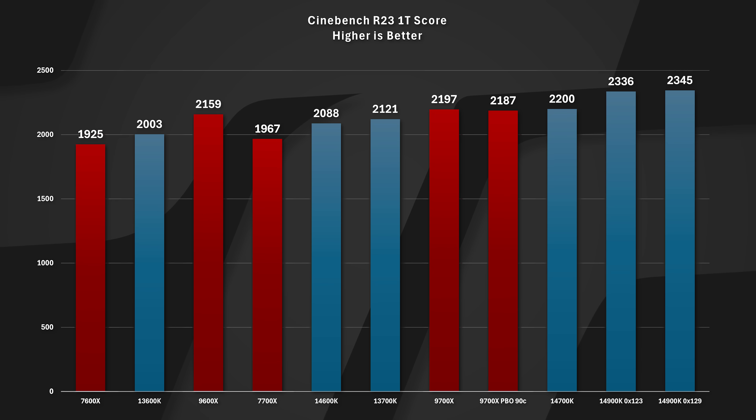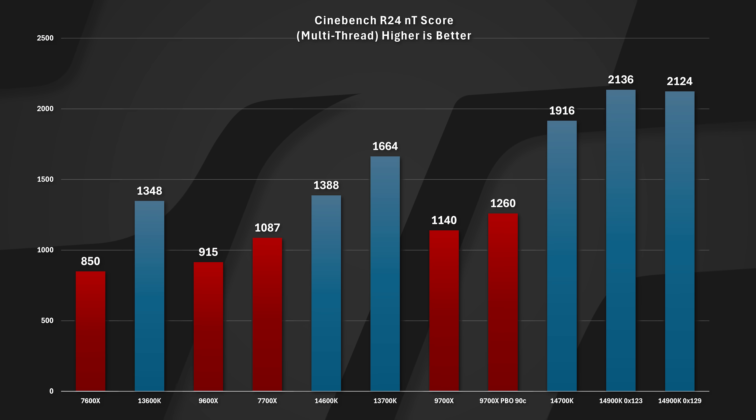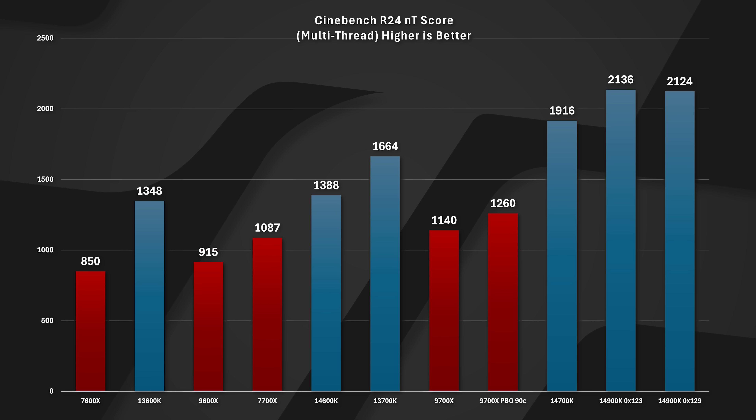Looking at Cinebench R23 single-thread score, again a slight uplift — 2336 to 2345 on single core — essentially margin of error. Moving to R24, which is a harder test with different types of instructions, we went from 2136 down to 2124 in the multi-threading test. A 2136 to 2124 drop is actually more of a significant measurable change. You'll notice these are much lower score numbers than R23, so a 12-point drop is somewhat noticeable in terms of the test.